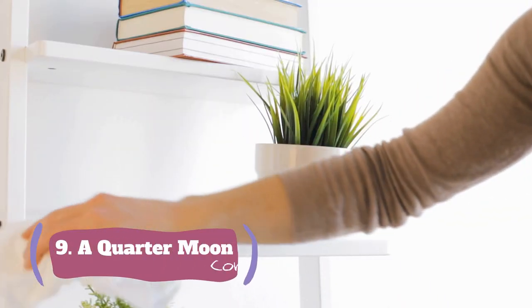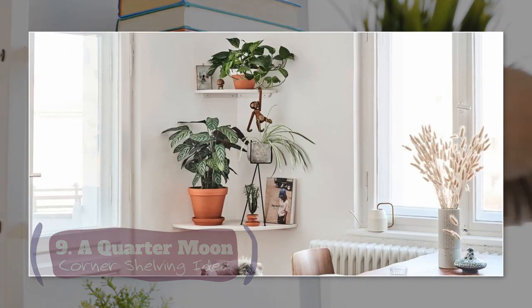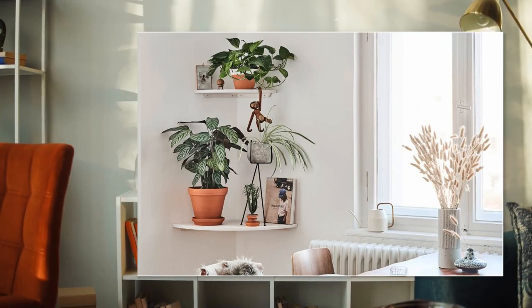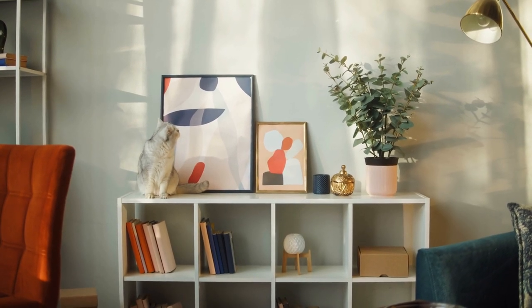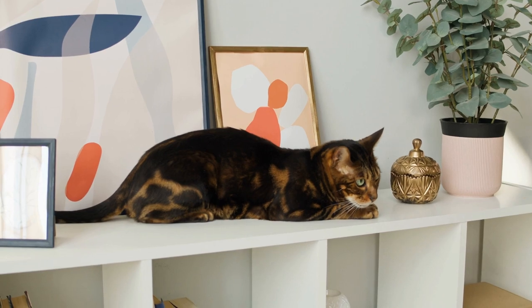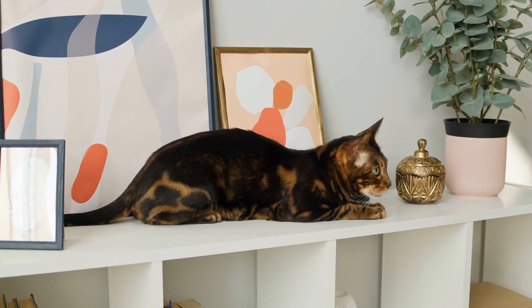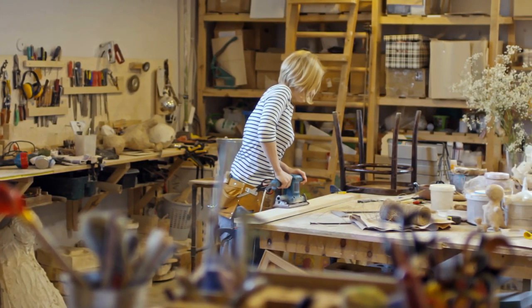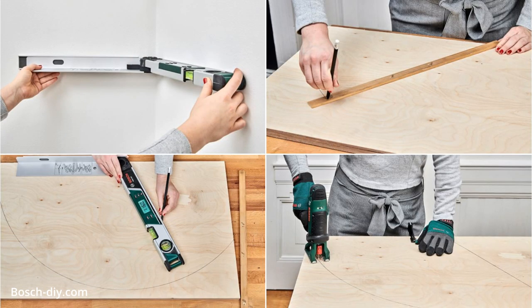Number 9: A Quarter Moon Corner Shelving idea. This one is another way to tap into awkward space. You might think you can just purchase some ready-made shelves for a corner in your house. Unfortunately, not all corners come precisely 90 degrees, making it harder to find a perfect fit. Therefore, you need to consider constructing it yourself. First, you need to measure the angle of the corner.